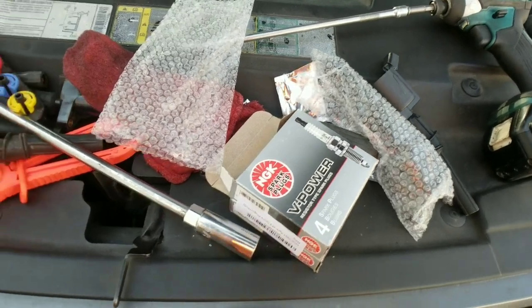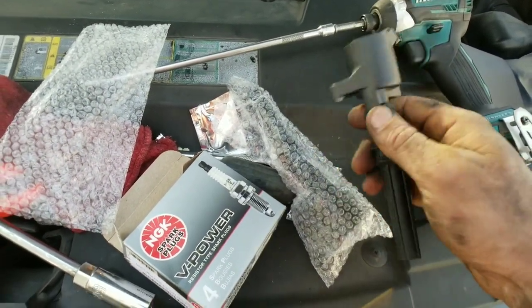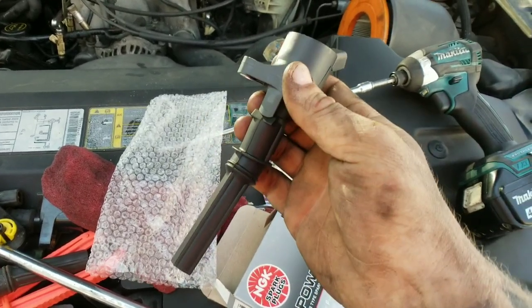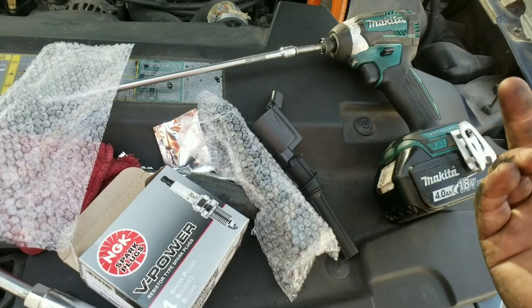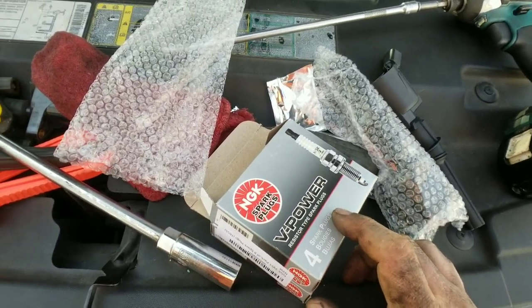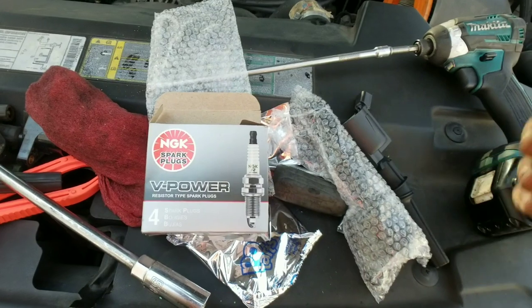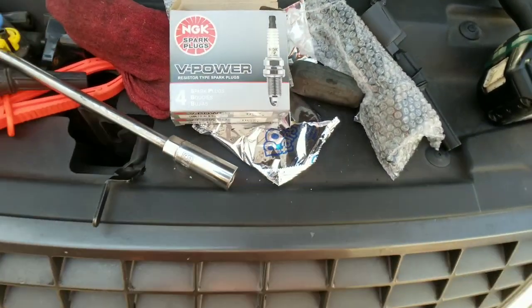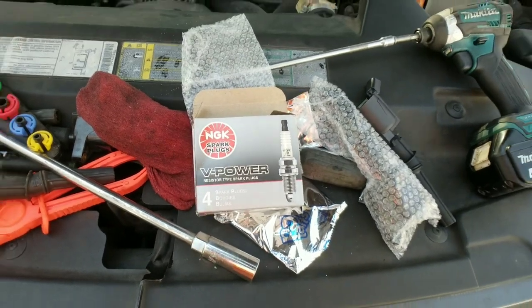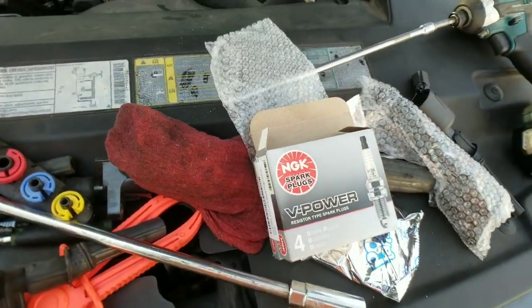We are at the replacing of the spark plugs and coil part of our replacement. Make sure you have your new coils. If you go to the parts store to order these, they're going to charge you like $30 to $50 a piece. I got these on Amazon and paid about $40 for all eight, and I got the NGK V-Power spark plugs as well. Those are pretty cheap on Amazon — I'm going to throw the link to both of these items in the description down below. It is an affiliate link and it's what helps me upgrade the channel. So if you want to support the channel, hit that affiliate link, guys — thank you so much.